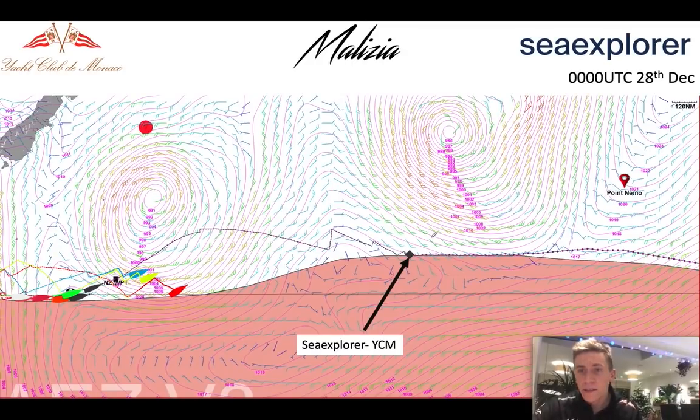It's not until the 28th of December, midnight UTC, that he actually starts to pick up the next weather system — which is this low pressure, quite strong here — which is going to slowly make its way towards the east. He's going to be somewhere around here, just about touching the new wind. But as we can see behind him, there's very little wind at all. So it's going to be quite a complicated situation and expect to see some interesting strategic calls amongst the fleet.